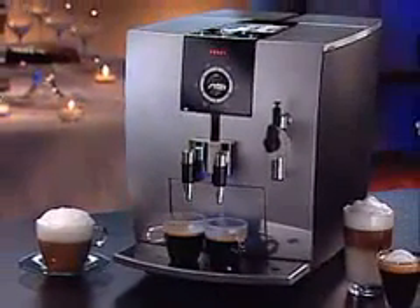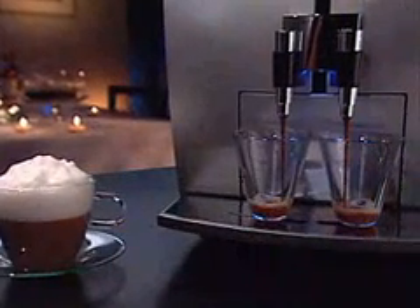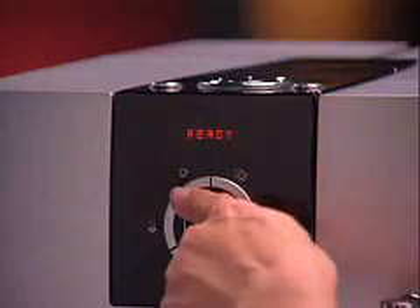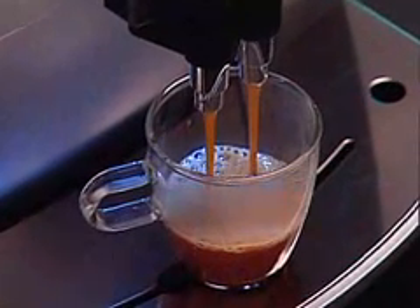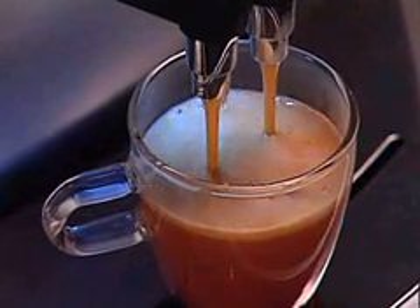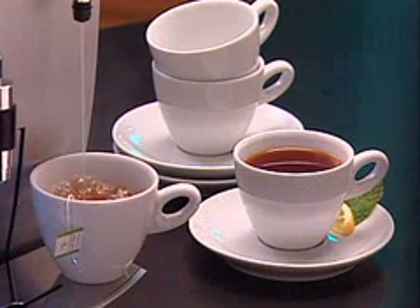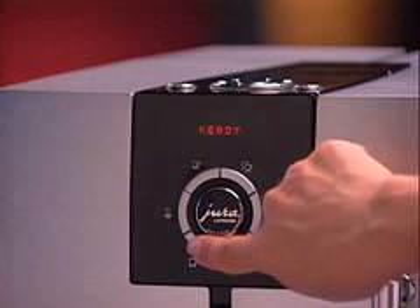It makes all the coffee drinks you can imagine, fresher and more aromatic than in a coffee bar. Your J5 prepares one or two cups of espresso or high-pressure brewed crema coffee with the touch of a single button. Like every Jura Capresso fully automatic coffee center, it grinds, tamps, brews, and cleans up every time. You can also make tea or hot chocolate with your J5.